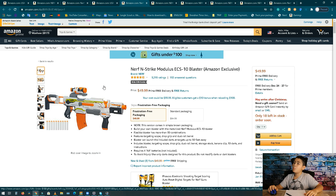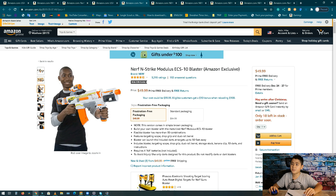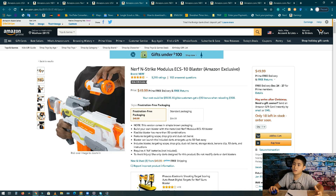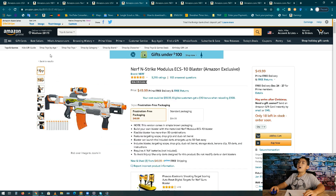Number 5, we have the Nerf N-Strike Modulus. It's part of the Modulus series, which you can customize — you can put on a scope, new barrels, and other attachments. The box shows all the different configurations. The Modulus makes 1.8 million dollars in revenue per month, 36,000 units, and it's about 50 bucks.